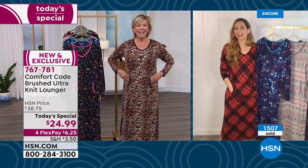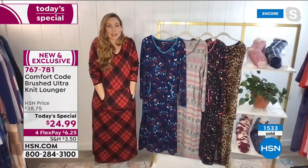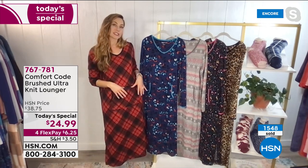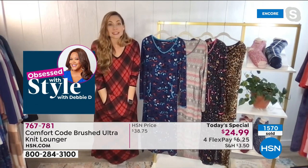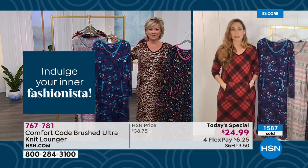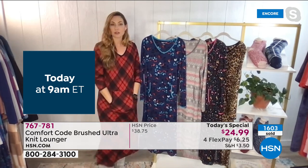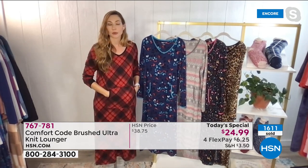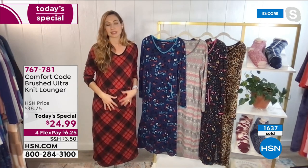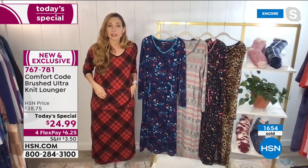I love the kangaroo pocket because it doesn't add hip bulk. And it's judgment-free clothing — if you feel like you have a little extra right here, it camouflages the situation. We love to put pockets in just about everything because you need that convenience. I was carrying my phone around in my kangaroo pocket today — we always have to have our phone. Or this time of year you might have the sniffles, so you have a little tissue right there.